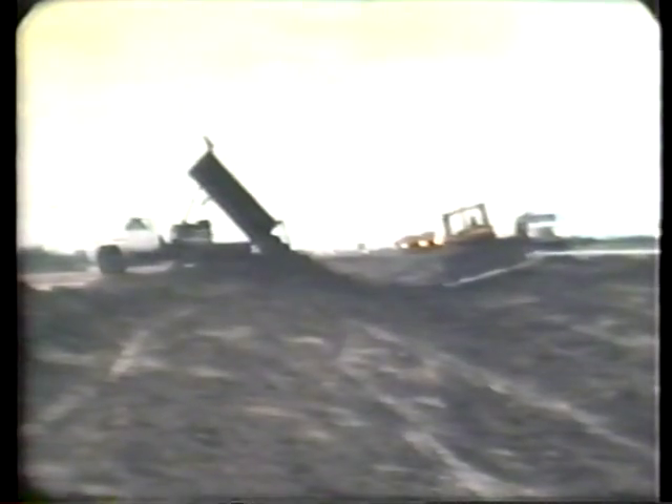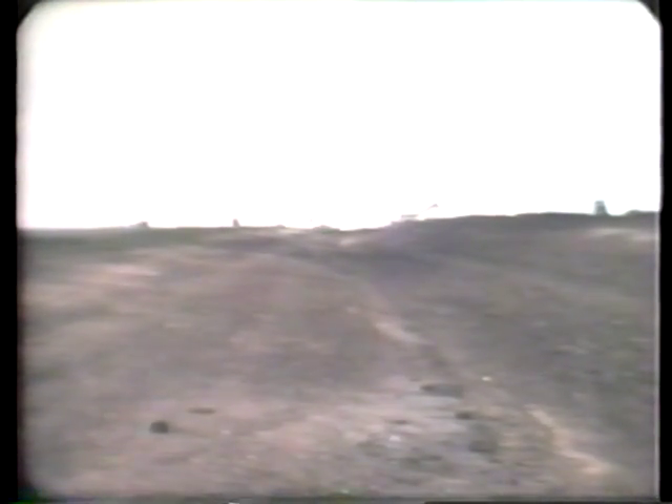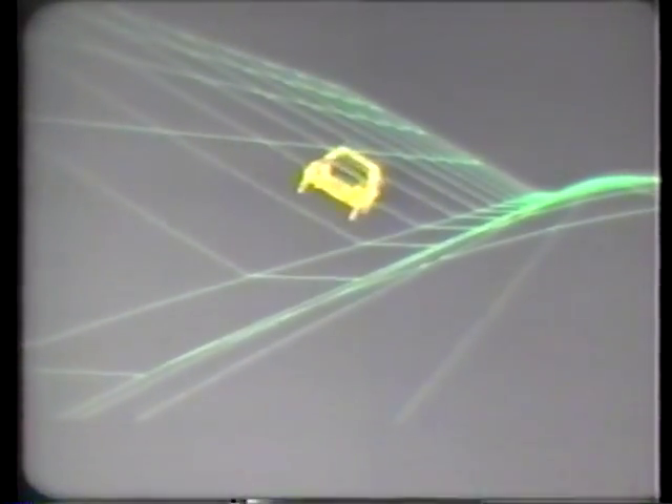The clear zone that is provided by design must be maintained after construction is completed. Even seemingly minor changes can make a huge difference in the effectiveness of the clear zone. For instance, if a slope was changed so that its hinge point became sharp instead of gently rounded, a vehicle running off the road could become airborne at the slope break and might roll over instead of safely recovering or traveling to the bottom. Within the ditch line or on the side slopes, small pipe culvert ends should be tapered to match the shape of the side slope to allow safe traversal by errant vehicles.